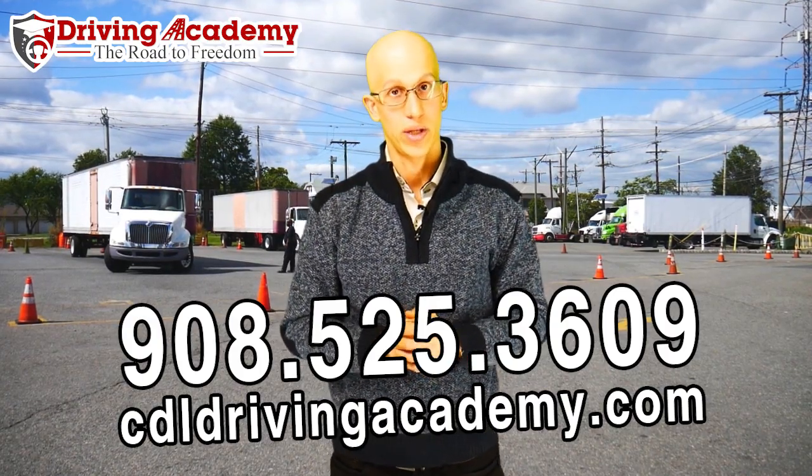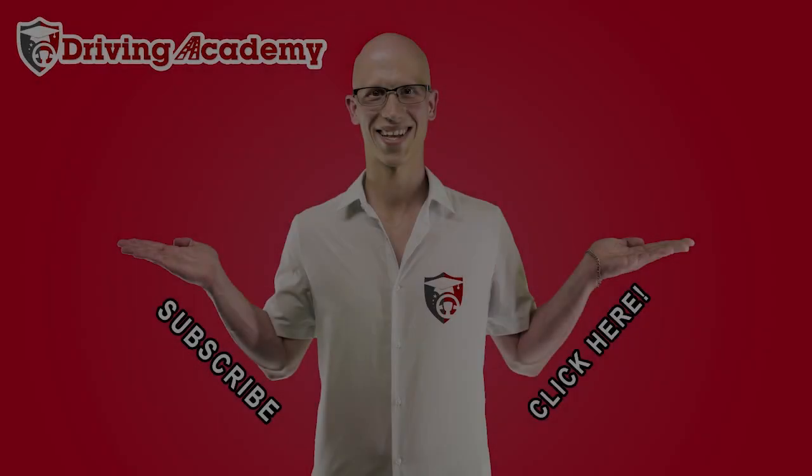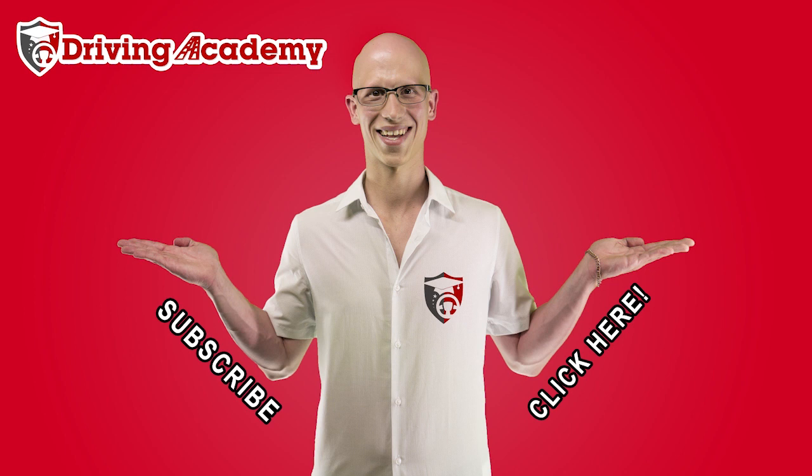Hope to see you soon. Thanks, and have a great day. We'll see you soon.